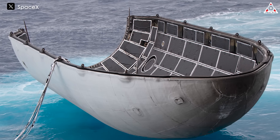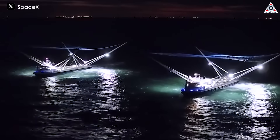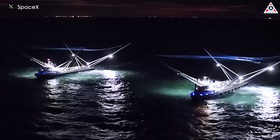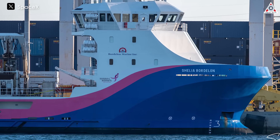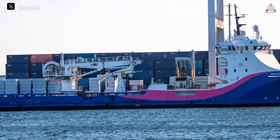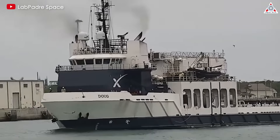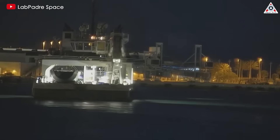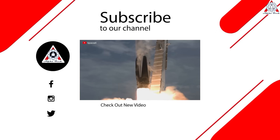Economically, it makes more sense to simply refurbish the fairings rather than continuing to attempt to catch them. SpaceX has now sold off MIST-TREE and Mischief and purchased a much larger fairing recovery vessel called the Sheila Bordelon. An integrated crane helps lift the fairings out of the water and lowers them onto the ship deck more easily. That's all for today's episode — thank you so much for watching.